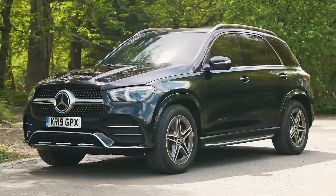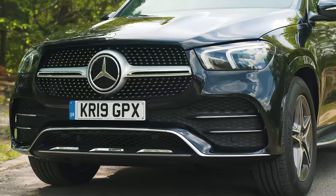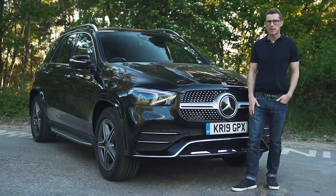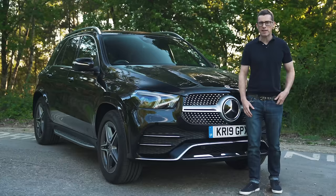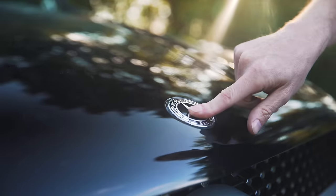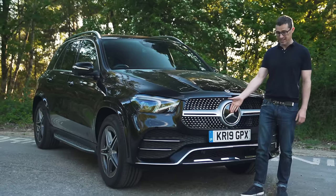However, if you want to rise above other folks, you need a status symbol, and that's where the Mercedes comes in. This isn't a car for people who like to keep quiet about their success. Look at it — it's really in your face, it's muscular, it's shiny, and it has not one but two Mercedes badges, and this one down here is as big as a dinner plate.